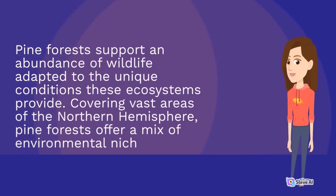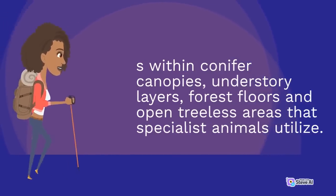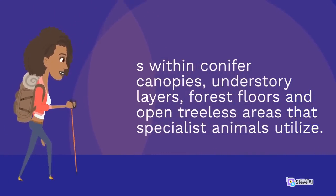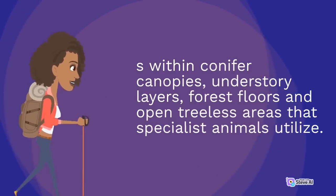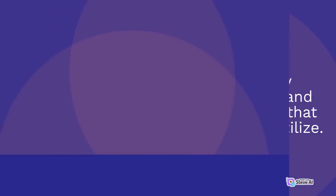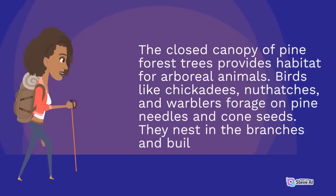Pine forests support an abundance of wildlife adapted to the unique conditions these ecosystems provide. Covering vast areas of the northern hemisphere, pine forests offer a mix of environmental niches within conifer canopies, understory layers, forest floors, and open treeless areas that specialist animals utilize.